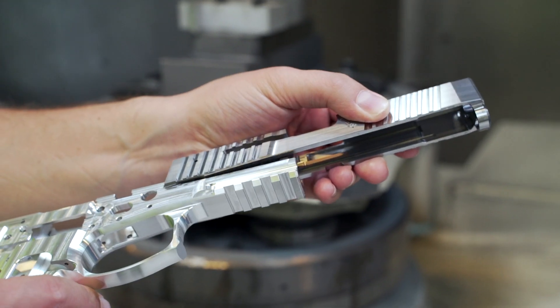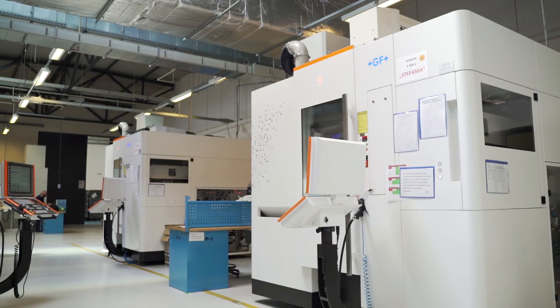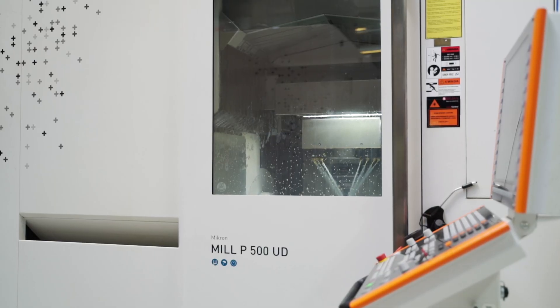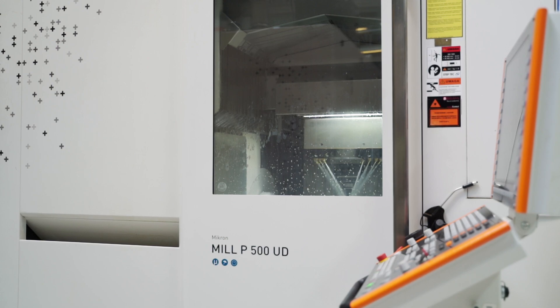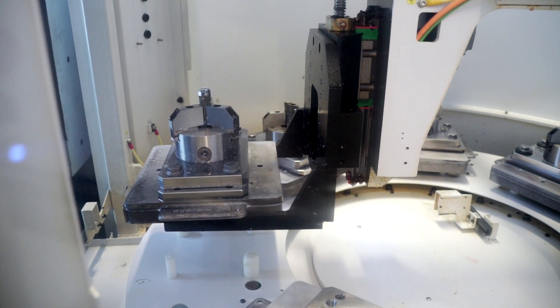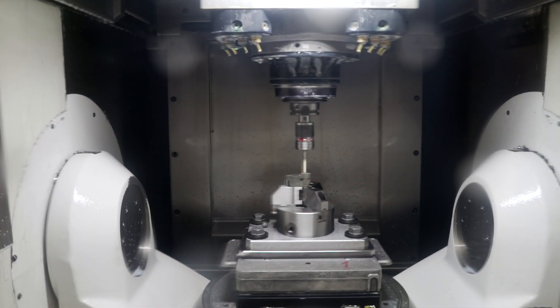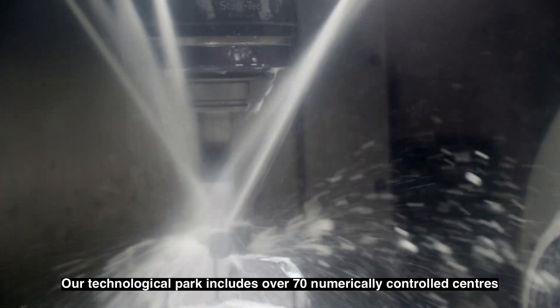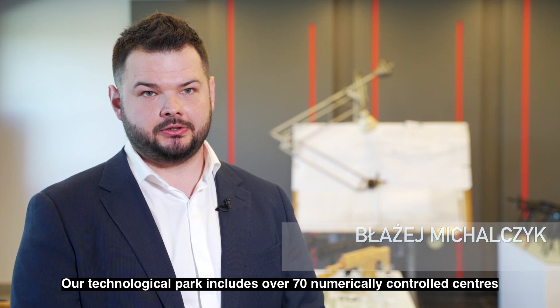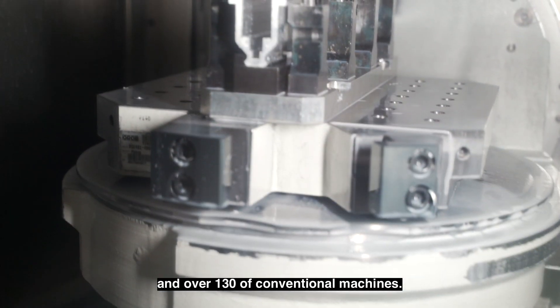The pistol lock is made of steel. The mechanical department consists of as many as 8 production halls equipped with modern machines. To use their potential, the plant also manufactures to orders of external entities from the civilian market and for other factories of Polish Armaments Group. In our technical park, we have over 70 CNC centers and over 130 conventional machines.